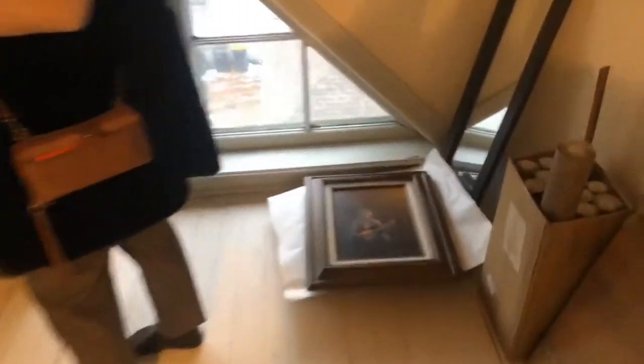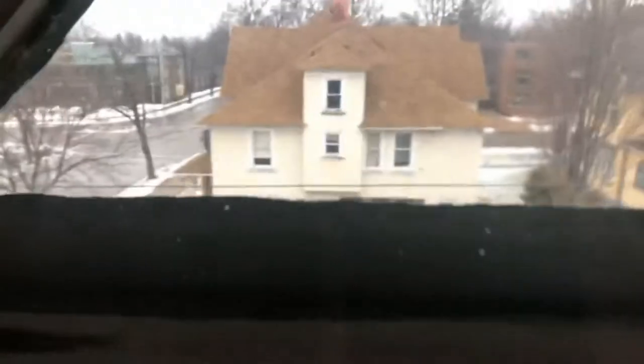By the way, this house has a brand new roof — just done this November. The roof alone was $28,000 and the roof on the garage was an additional $3,000, so that's $31,000 just for the roof. The sellers just invested that. And here's the view from the window towards the north.